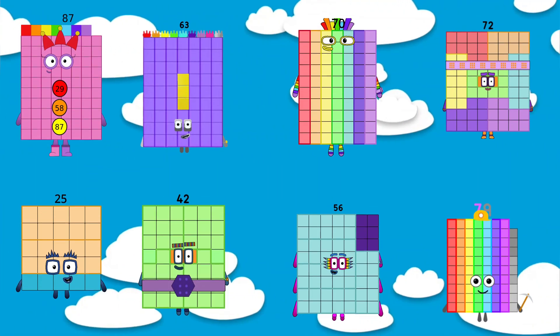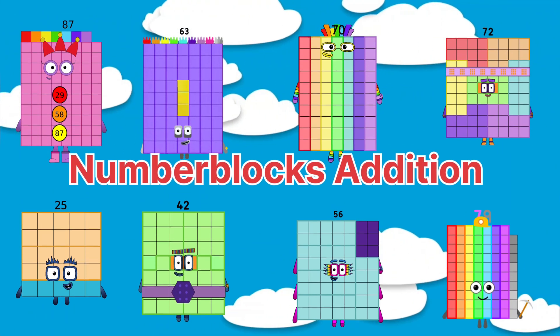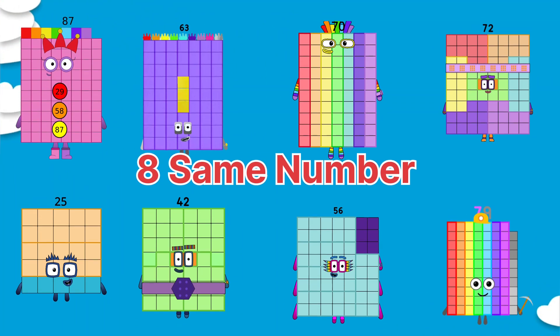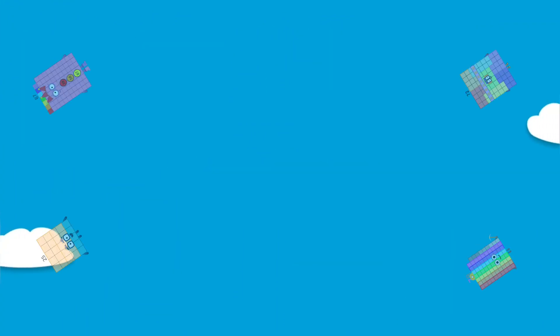Kids, today we are going to practice number blocks addition. Let's add 8 same numbers. Let's start today's video.